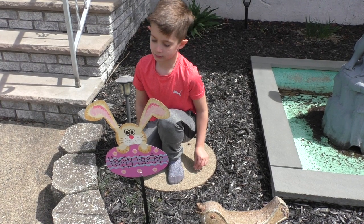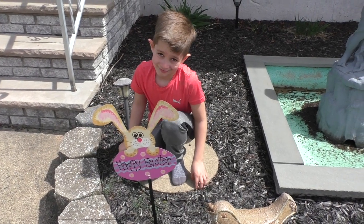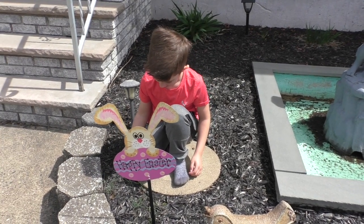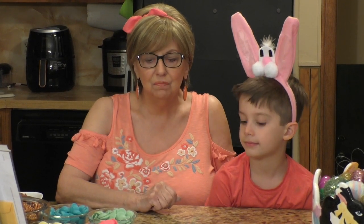Easter's in four days. And look over there — some honey bunny is waiting for the big bunny to come. Hi Lucas. Hi everyone. I decided this week, the week before Easter, to just do a little mini vlog.